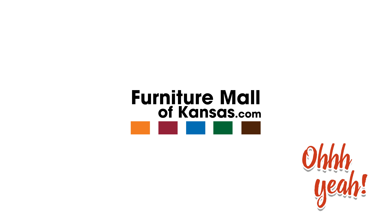For more tips and tricks, head to furnituremallofkansas.com.